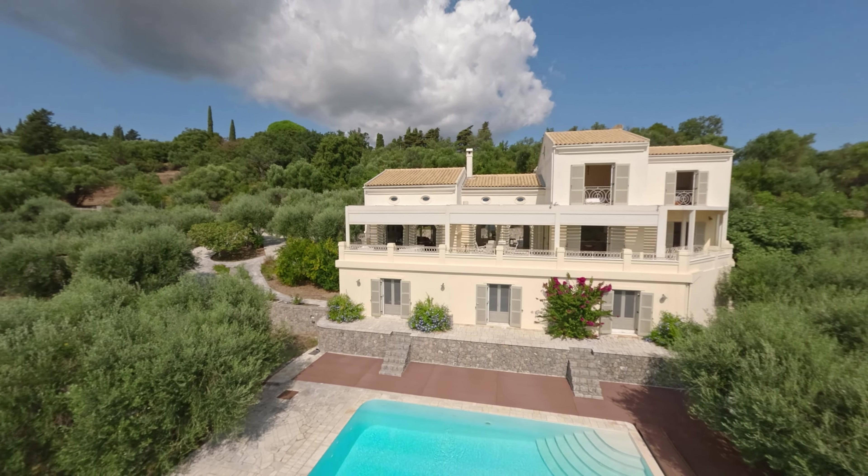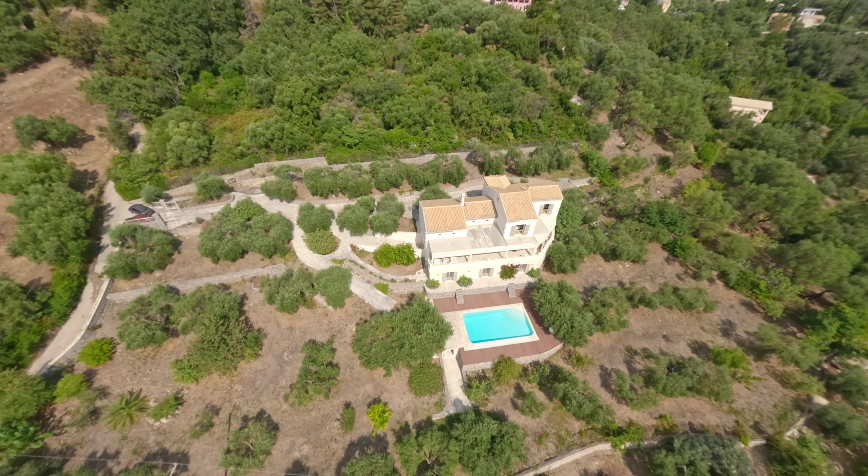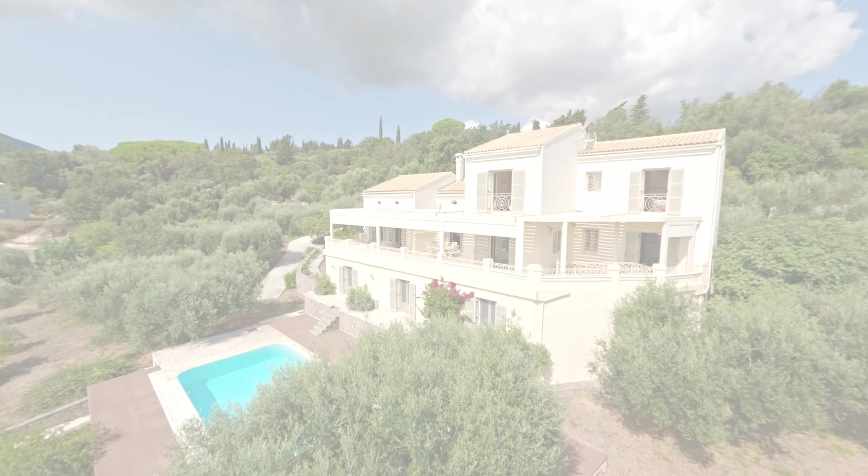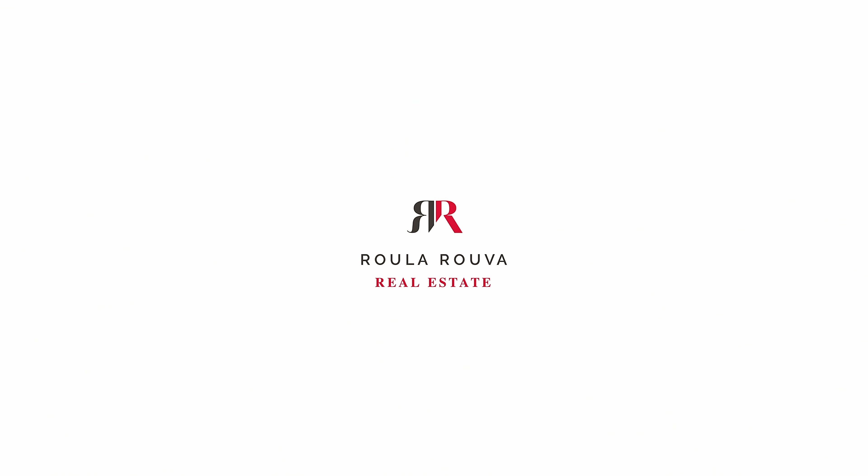This is your chance to own the epitome of luxury living in the heart of Corfu, Greece. Find more information about this property and many others at RulerRuva Real Estate.